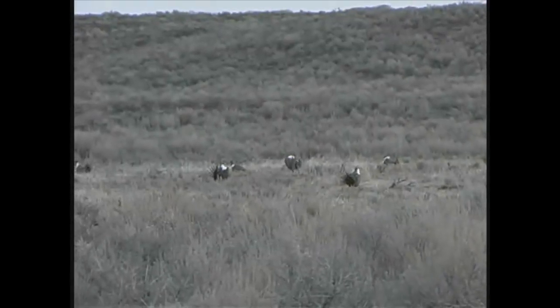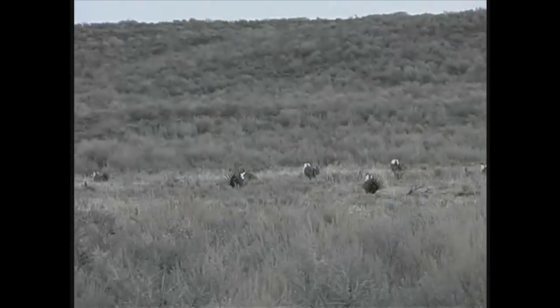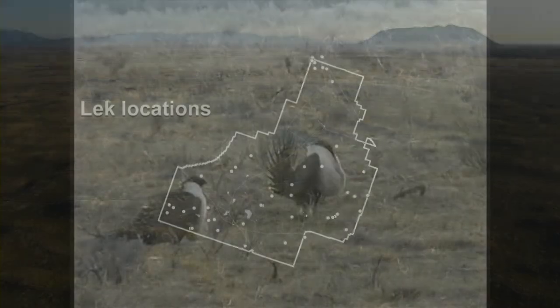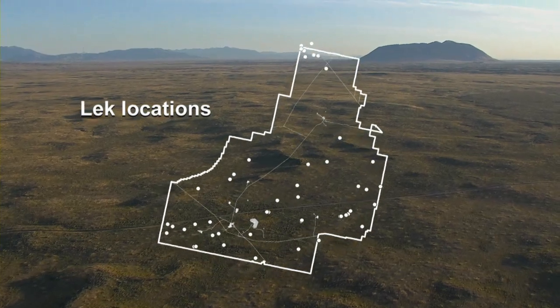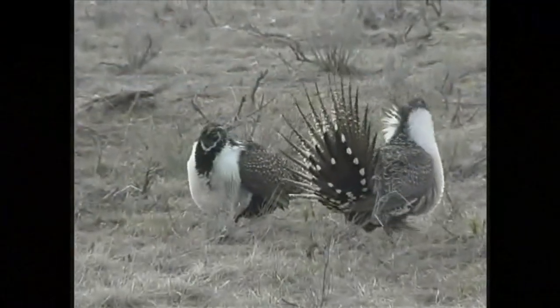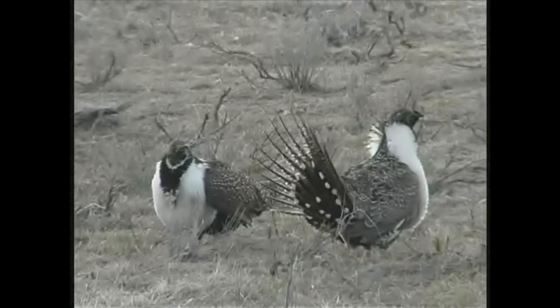Each spring, sage-grouse gather at traditional display grounds called leks, where males perform elaborate courtship displays. We know of 47 leks on the INL site, and DOE is careful to avoid performing activities that may disturb sage-grouse while they're on the leks.